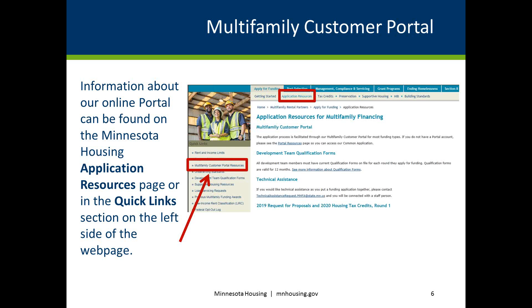More detailed information about how to access and use the online portal can be found on the Application Resources page at www.mnhousing.gov, or by clicking the Multifamily Customer Portal Resources link found on the left side of the webpage under Quick Links.